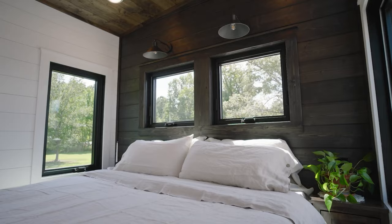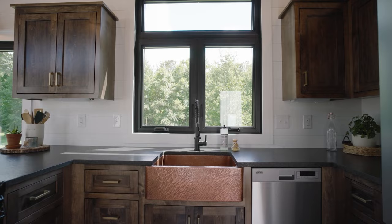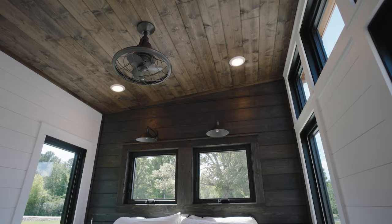Inside, you'll find a cozy living room, sleek black granite kitchen countertops, a spacious master bedroom, a four-burner cooktop, and modern conveniences like a dishwasher. If you're in the market for a high-end mobile home, the Big Sky can be yours starting at $100,000.